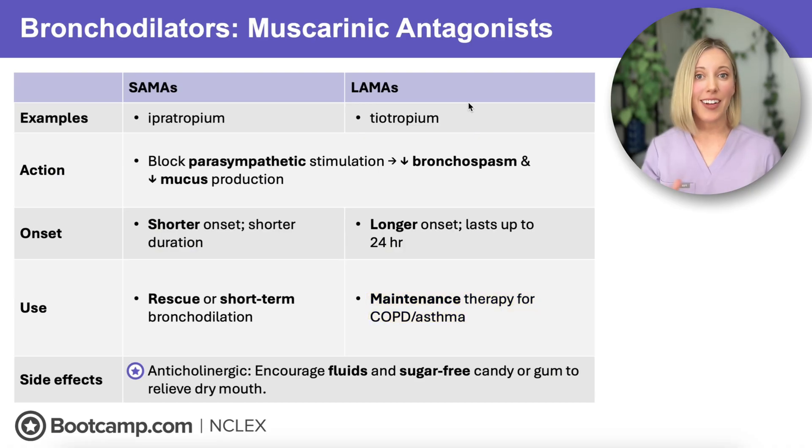These medications are anticholinergic drugs, which means they can cause anticholinergic side effects like dry mouth. So if the NCLEX asks, encourage your clients to drink fluids and use sugar-free gum or candy to help relieve this side effect.